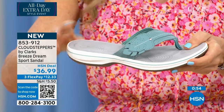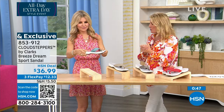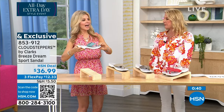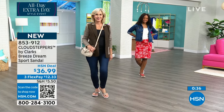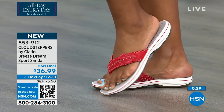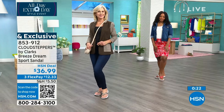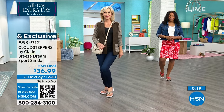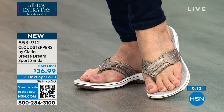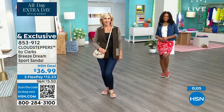These are very comfortable. They look cute with sundresses and shorts. It's not too early — in a few weeks you'll finally be able to get those tootsies out and show them off. Go get a good pedicure this week before they arrive, and hopefully it'll be warm enough in your area to start wearing them. We've got an HSN deal price of $36.99. That is a brand-new launch.